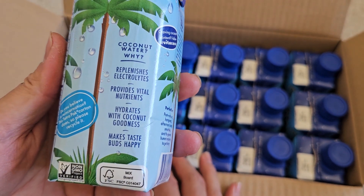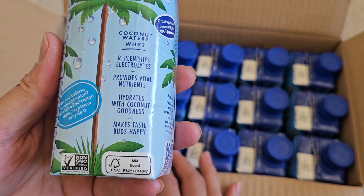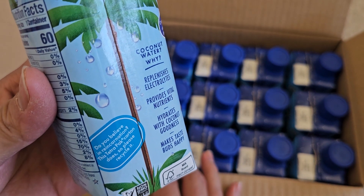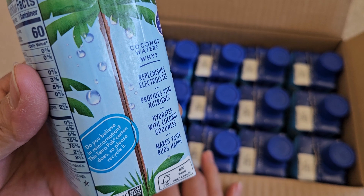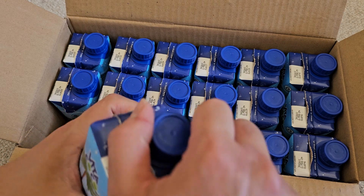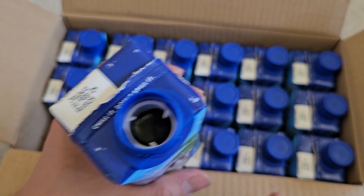It says 100% juice — I don't know how it's 100% juice if there's added sugar. Coconut water: replenishes electrolytes, provides vital nutrients, hydrates with coconut goodness, and makes taste buds happy. Do you believe in reincarnation? This Tetra Pak carton does — please recycle it. Let's shake this up and open it up. The lid tears a hole into this, so it's ready to drink.